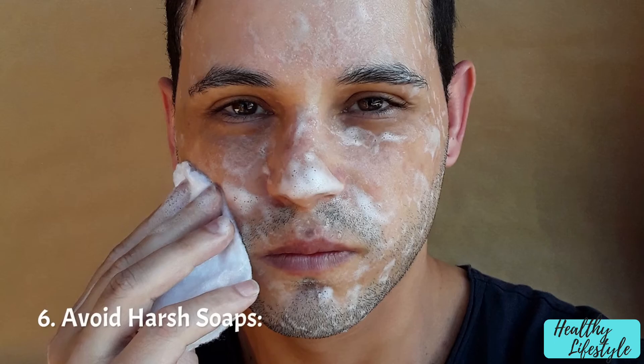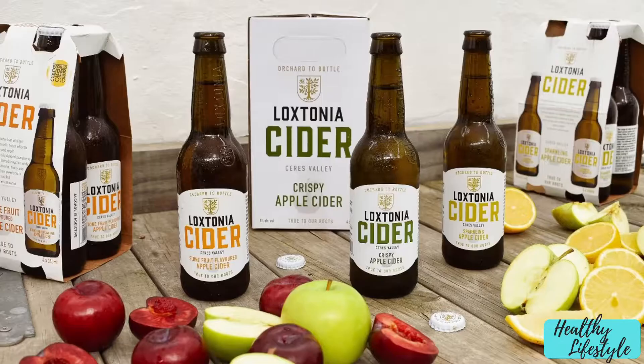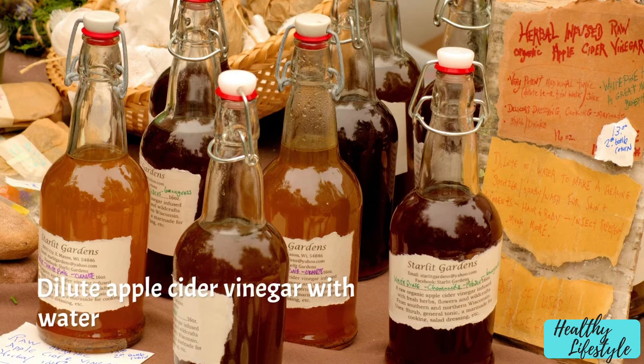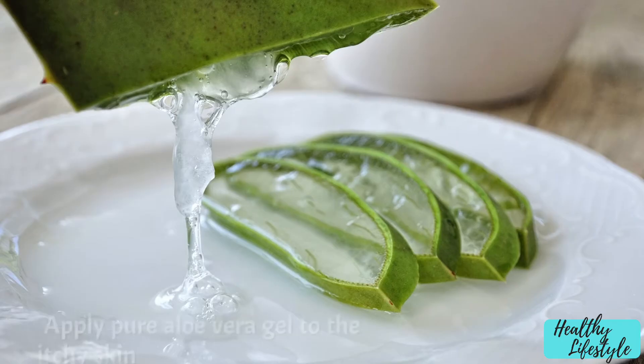Avoid harsh soaps: use gentle, fragrance-free soaps and avoid products with harsh chemicals or fragrances. Apple cider vinegar: dilute apple cider vinegar with water and apply it to the itchy area to relieve irritation.